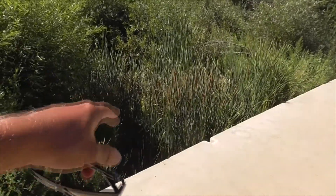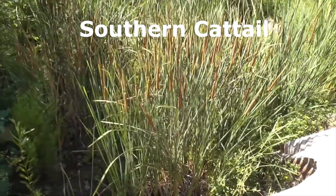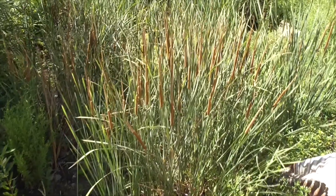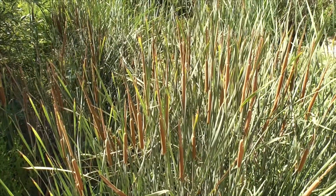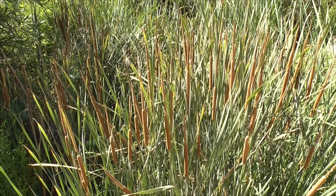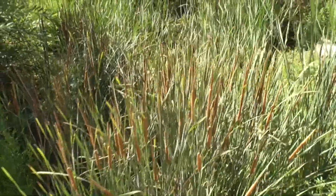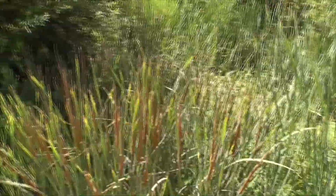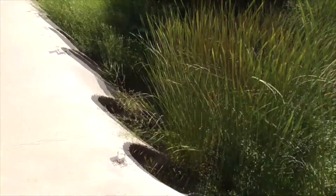Down here these are called Southern Cattail — looks like little hot dogs. The male part is the fuzzy part on top of the hot dog, and the female part is the hot dog itself. The female will make seeds that fluff and fly away. This is an invasive plant to California, but you find it here in these marshes, and it likes to grow out of the water like here.